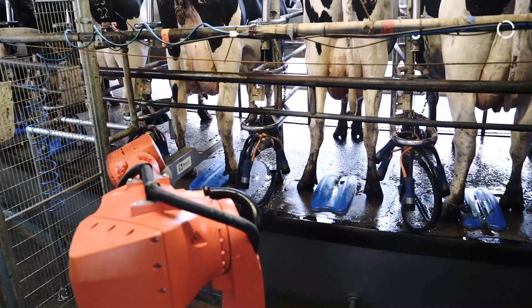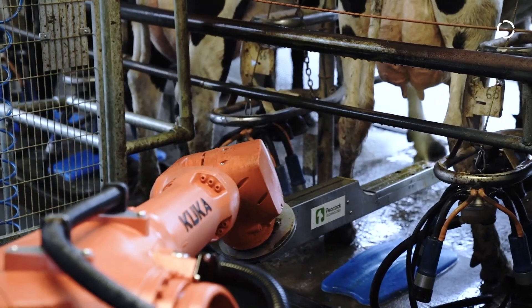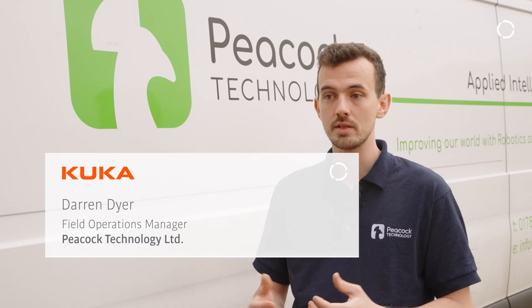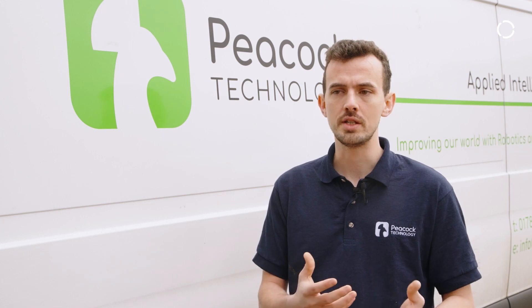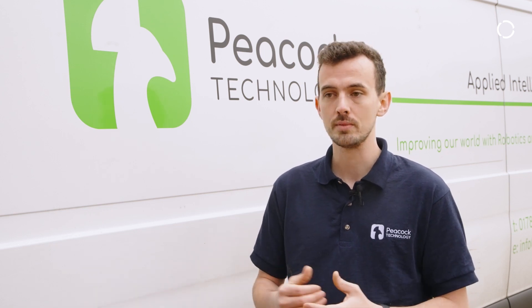We use KUKA.Sim, and the main reason we use that is it allows us to simulate all our moves. The manual application is obviously a very repetitive task and it can get some inconsistent results when done manually. If someone gets a lapse in concentration, they may not apply the application on all four teats equally, whereas what we are doing is giving consistent results — we're always hitting the exact four teats, applying the correct amount of chemical based on the farmer's needs.